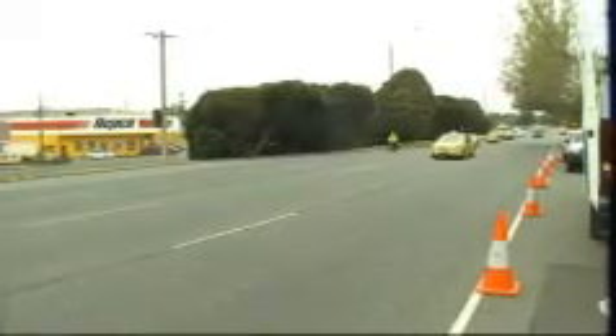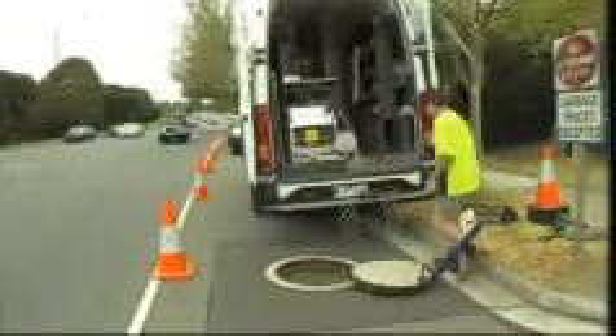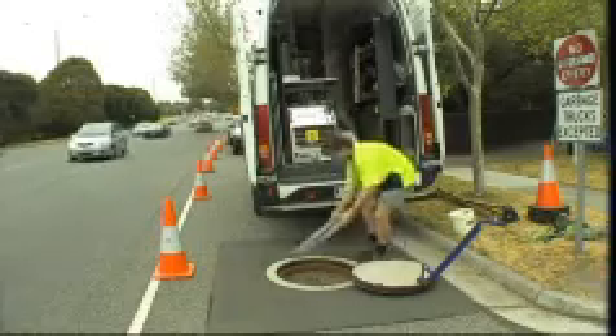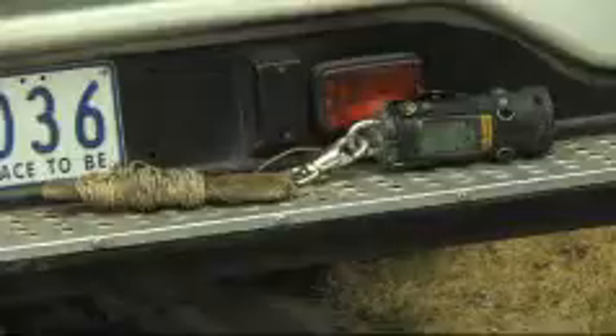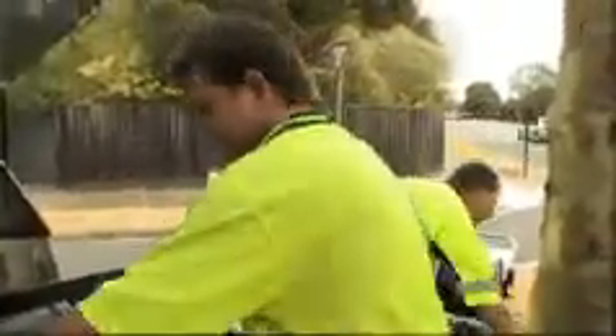Quick Lock is a no-dig technology that reduces risk, saves money, protects the environment, and eliminates the cost of restoration. It also minimises disruption, sustaining good relations with customers, road users and local authorities. Quick Lock can save thousands of dollars and hours of work on just one repair job.